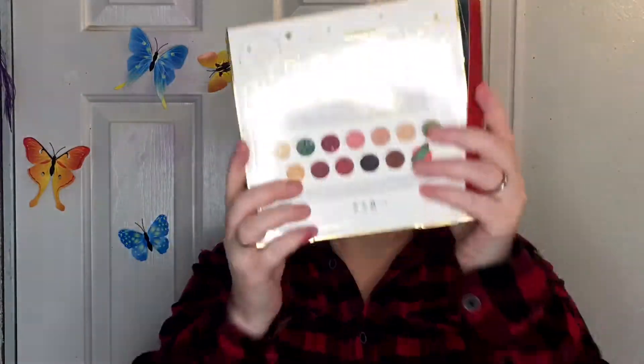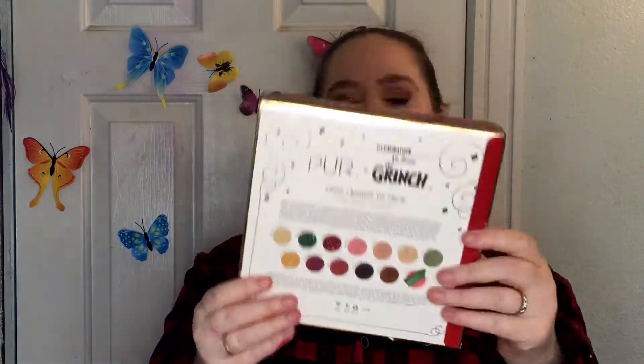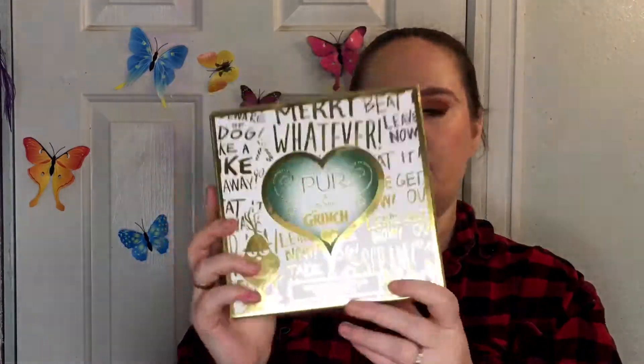Welcome back to my channel — I'm Tina, and today we're talking about the Grinch palette from Pure. This palette comes in a cute box; the packaging is adorable with writing all over it. On the back it tells you the colors inside. I've been using it for my Christmas looks. It says 'Pure Plus Illumination presents Dr. Seuss the Grinch: Good Enough to Steal.'